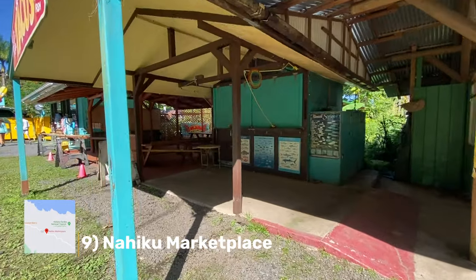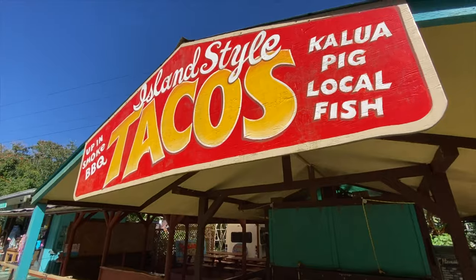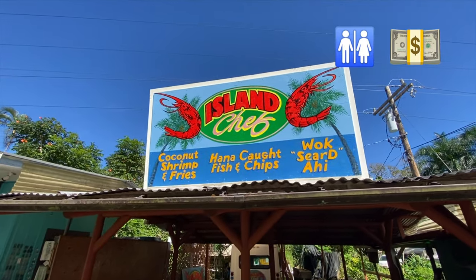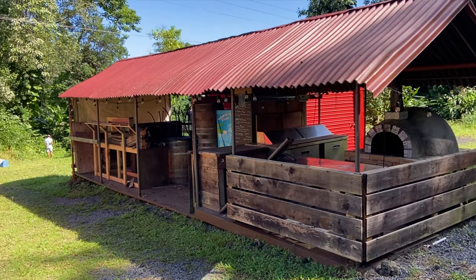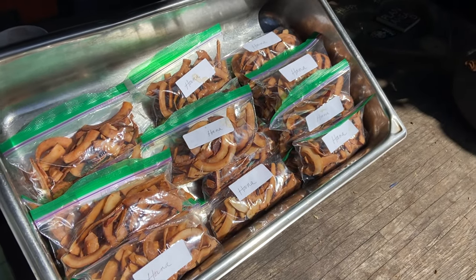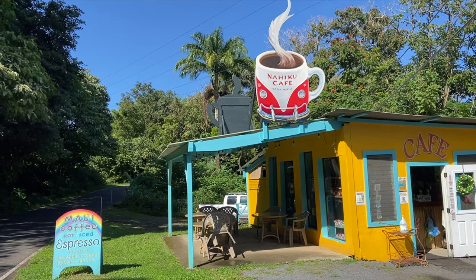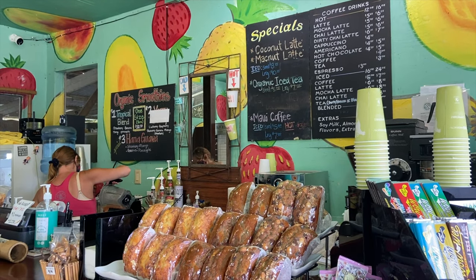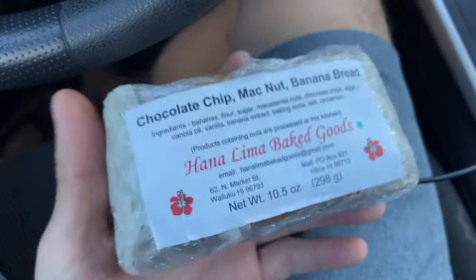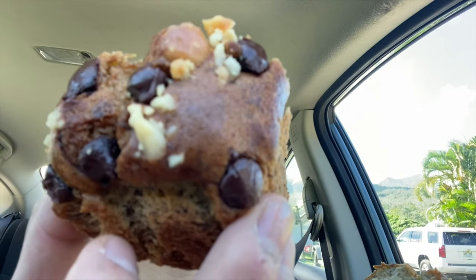Next is the Nahiku Marketplace. A lot of people recommend bringing your own food on the road to Hana to save time, but I highly recommend against it. Imagine living along this road while millions of tourists speed by without ever helping the locals. We can give back to the locals who have small roadside stands here — the Nahiku Marketplace is one of many great stops for food along the road. My friends Mike and Annie recommend the Huli Huli chicken, and if you ask them which stand, they'll say the one on the side of the road on the way to Hana, meaning they're all great.